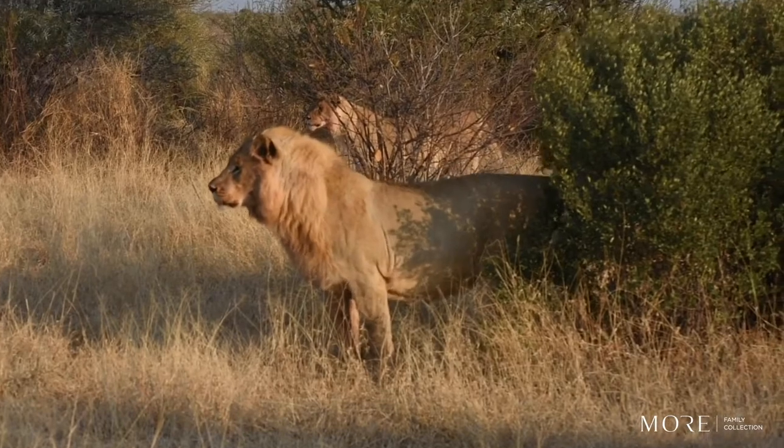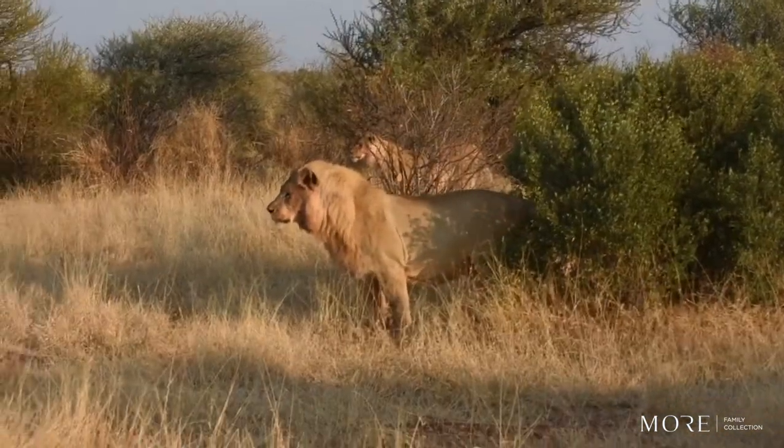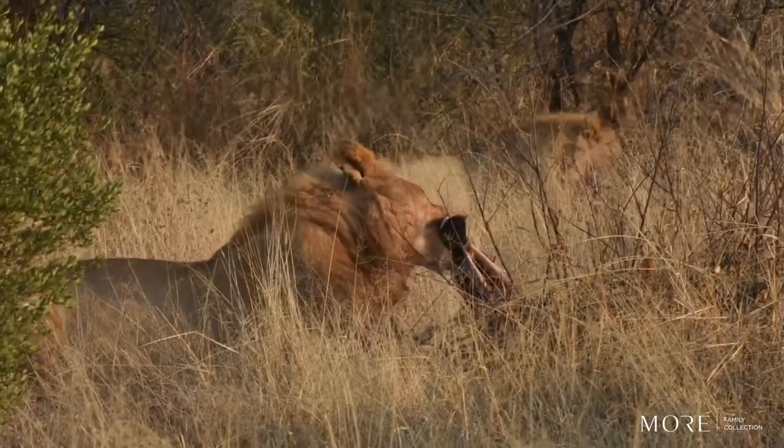A lion's main form of territorial marking is a urine spray. Lions also have extremely acute hearing to listen out for danger and prey.